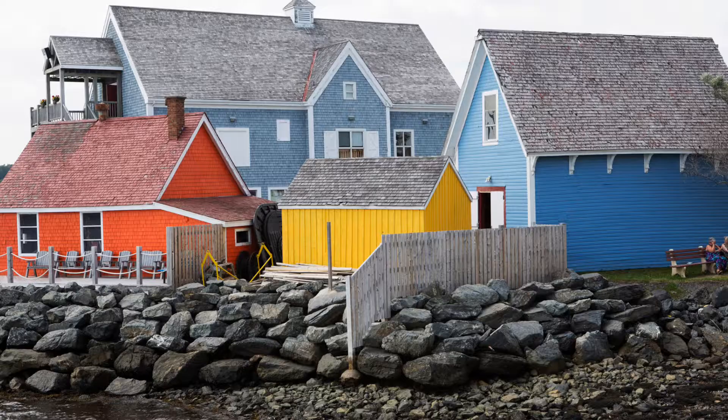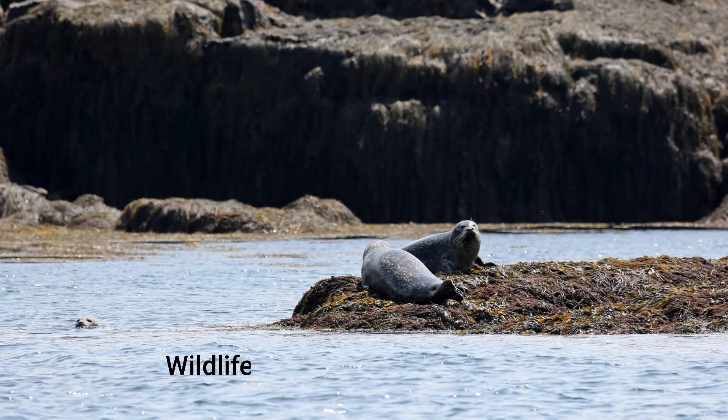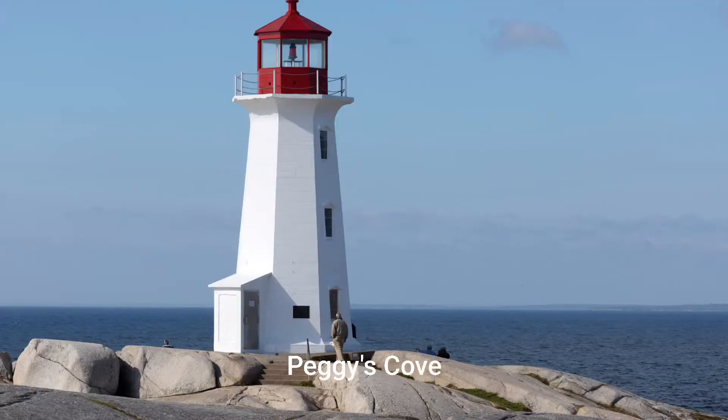I absolutely love road trips because they give me the freedom to stop where I want, when I want, to photograph and explore places — and Nova Scotia has got some really good scenic drives. The Cabot Trail is regarded as one of the best scenic drives in all of Canada. I really like the Lighthouse Route, which is just gorgeous — great to view the coastline and lovely to stop and photograph the lighthouses.